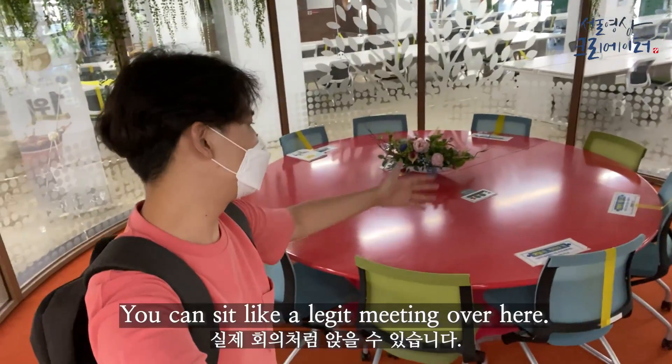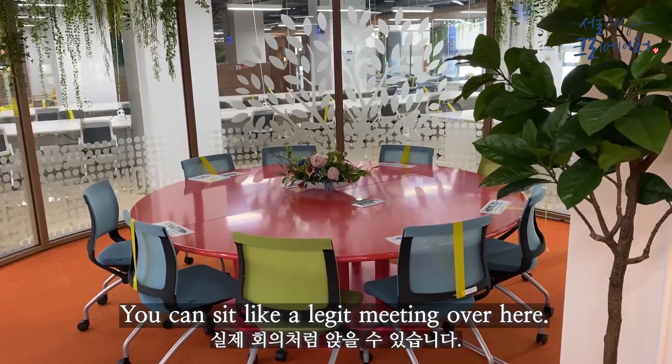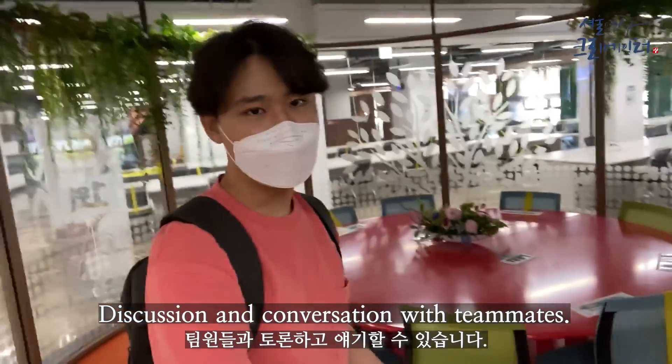There's also a circular meeting room where you can sit like a legit meeting, having discussions and conversations with your teammates.